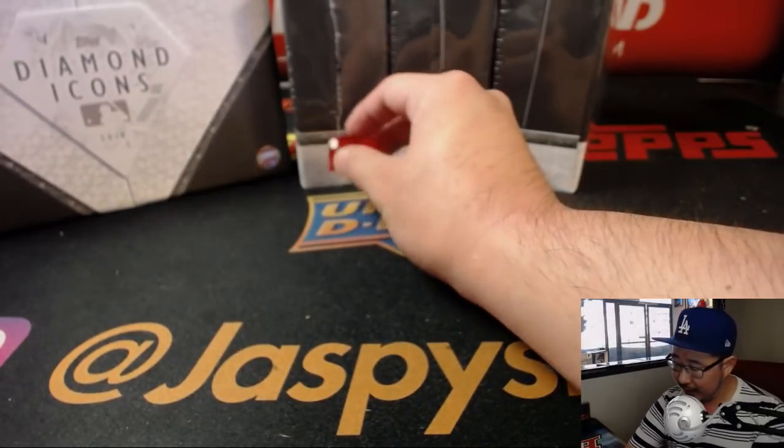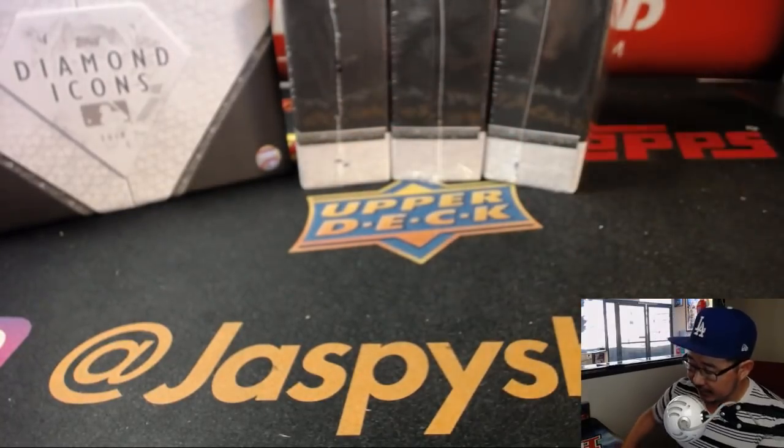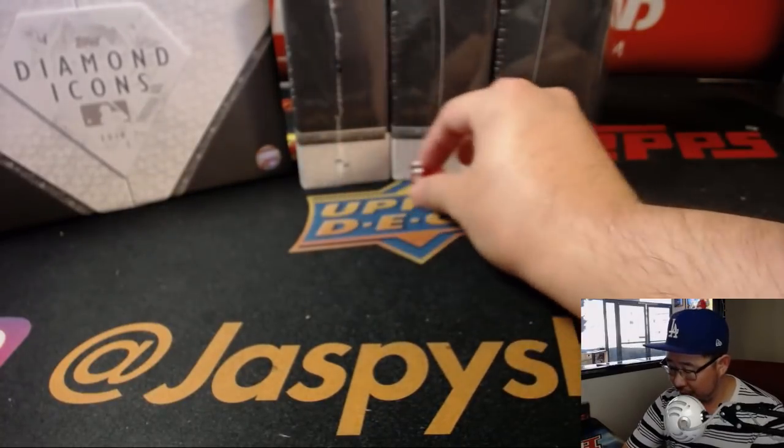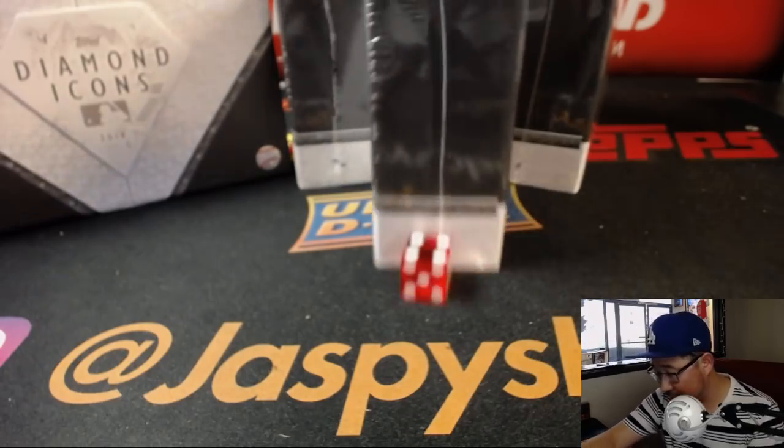I'm just going to roll the die. Four. One, two, three, four. So we'll be doing this box right here.